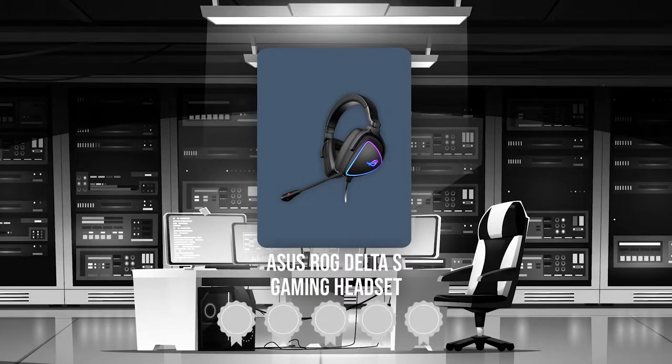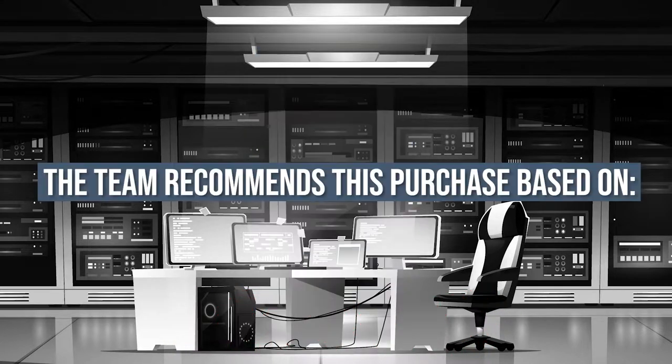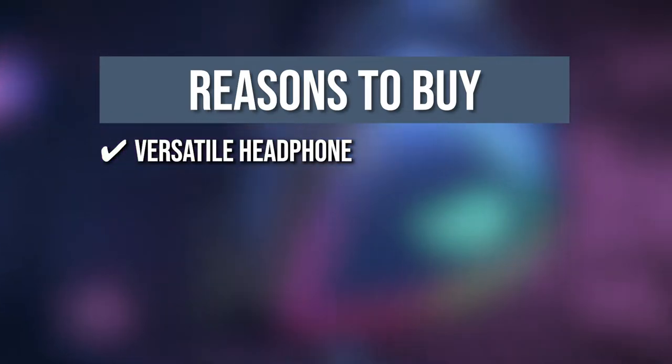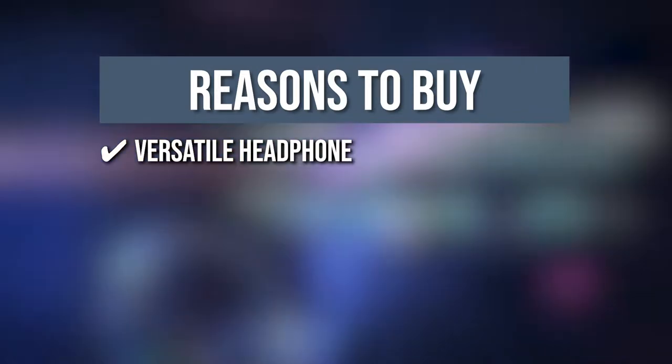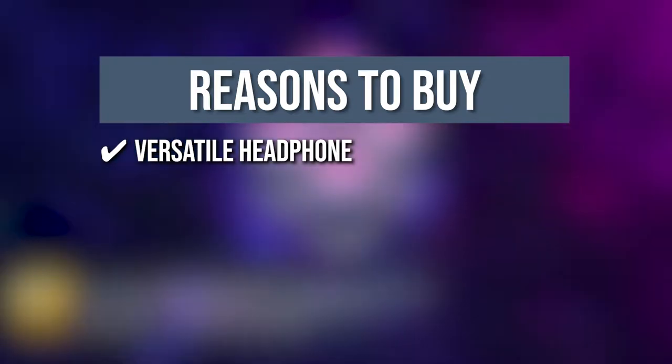Trustedshoppingguide.com has awarded the Asus ROG Delta S Gaming Headset a 5-badge rating. The team recommends this purchase based on the following. Versatile Headphone: To assure a high-fidelity audio experience on computers, MacBooks, smartphones, and gaming consoles such as Nintendo Switch, PS4, and PS5, this multi-platform gaming headphone has been designed with a USB-C connector.